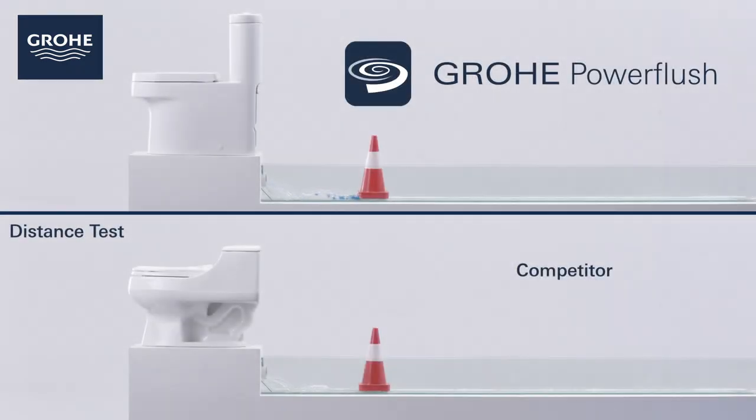Finally, in this flush test, you can clearly see that Grower Power Flush outperforms a leading competitor.